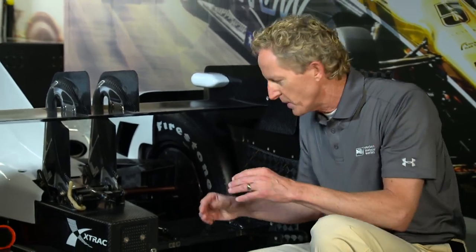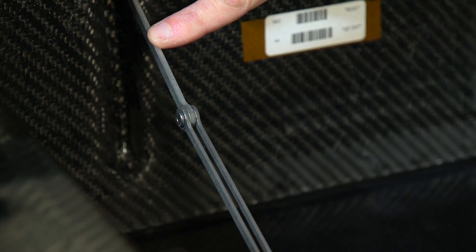As the car turns around backwards, when the air catches this as the car spins, it flips up into position and is held in place by this scissor mechanism.